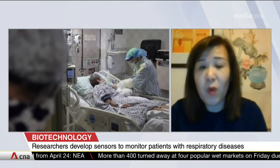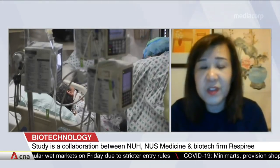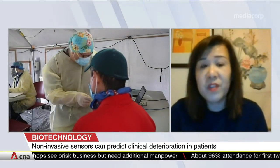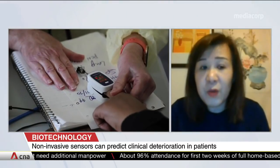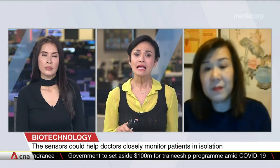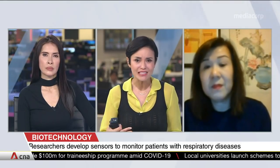Being able to detect clinical deterioration ahead of time or identifying the group of patients at risk would give us the time window necessary to bring them into the intensive care facility or high dependency unit where they can be monitored more closely, and more importantly, for beneficial therapeutic interventions to be administered in a timely fashion. These two measures are critical in saving lives. Can you help us understand the significance of respiratory rate and breathing variability in detecting clinical deterioration?